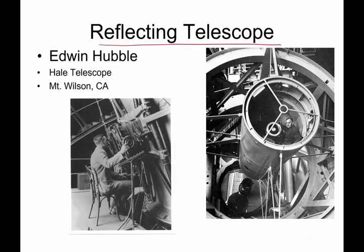Reflecting telescopes have been the workhorses of astronomy for many, many years — a hundred years or so. This is a picture of Edwin Hubble, and we'll spend a lot of time talking about him when we get to our section on galaxies. This is the telescope at the Hale Observatory on Mount Wilson, California, where Hubble worked and made many of his discoveries. Here is the objective mirror, and light comes through the end, reflects off the secondary mirror, and then back through the eyepiece.